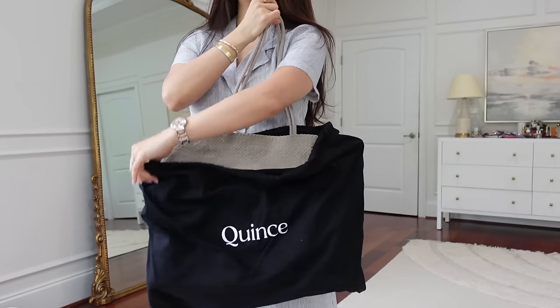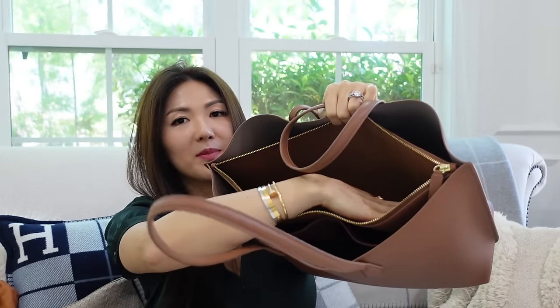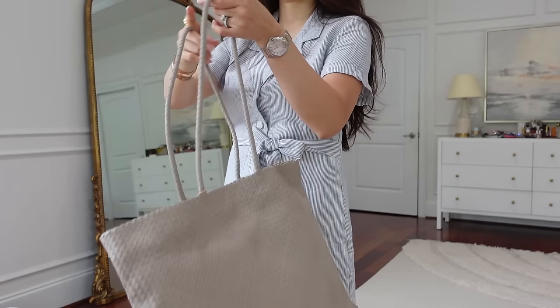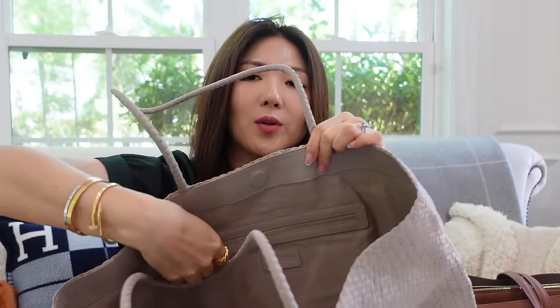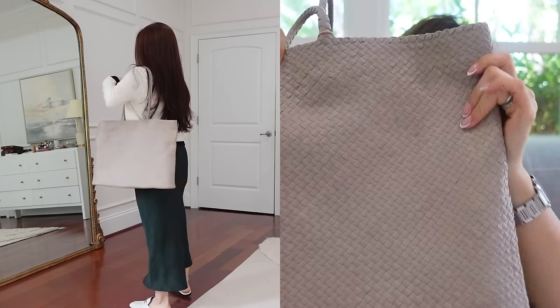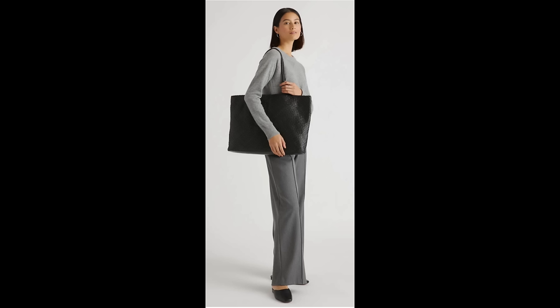Here's the new tote bag from Queens — the Italian leather hand-woven tote in taupe. Last time I got the cognac color; I'll link to that one too. This is perfect for workwear — you can fit a laptop and there's a lot of space; it's very solid and structured. The lining is cotton with two pockets on the front, and a zipper pocket at the back. It's 100% hand-woven top-grain Italian leather and comes in olive green, dark brown, cognac, taupe, and classic black.